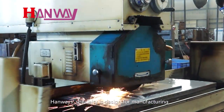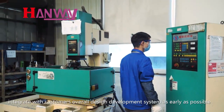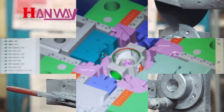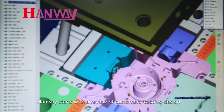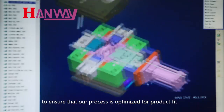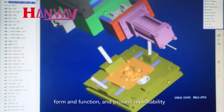HANWE is especially designed for manufacturing. That's why we like to integrate with customers' overall design development system as early as possible. HANWE starts with a review of the customer's casting design and performs an in-depth PFMEA to ensure that our process is optimized for product fit, form, and function, and process repeatability.